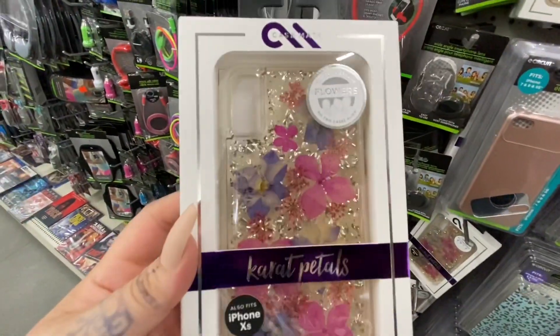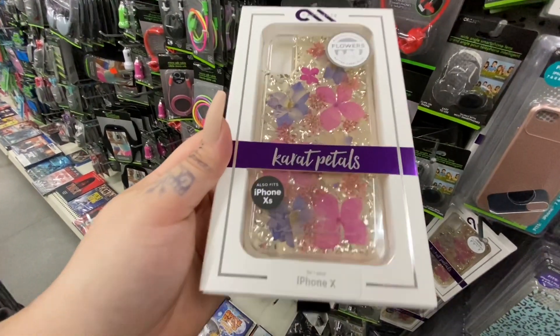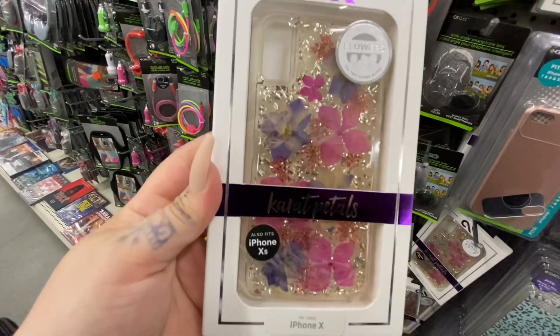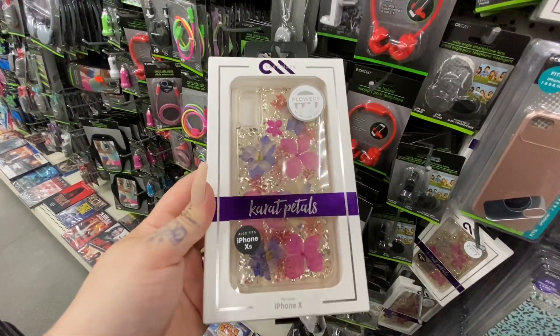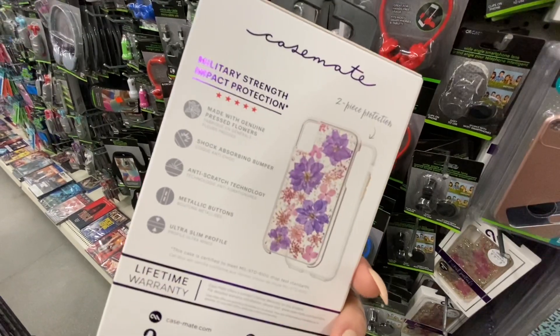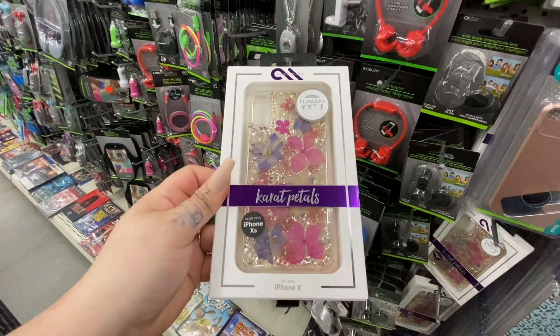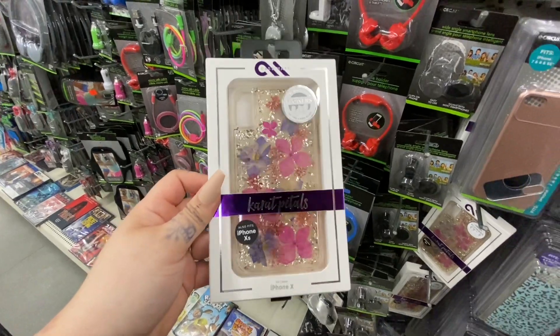I couldn't believe I found this absolutely beautiful phone case. Unfortunately it was not for my phone — it was for an iPhone X — so I picked one up hoping to gift it to a friend. I just thought it was so pretty, and for just a dollar, I had to have it.